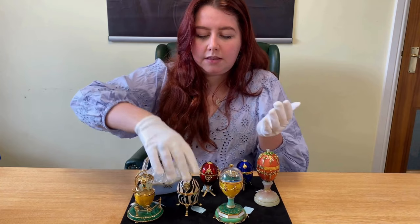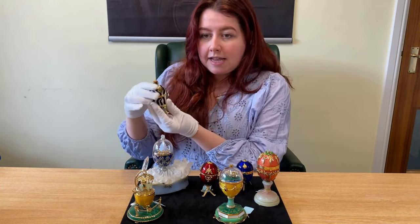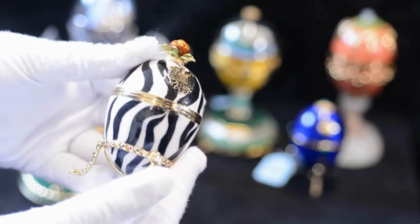All of these eggs are limited editions. This one is a limited edition of 10 and it's known as the Mandela Egg. It gets its name from the fact that one of these eggs was also given to Nelson Mandela.